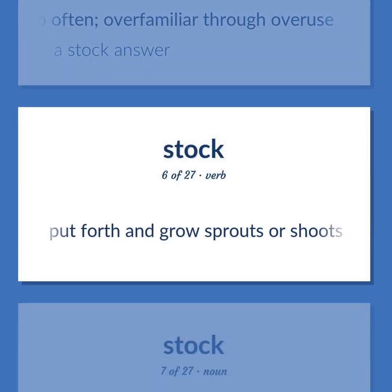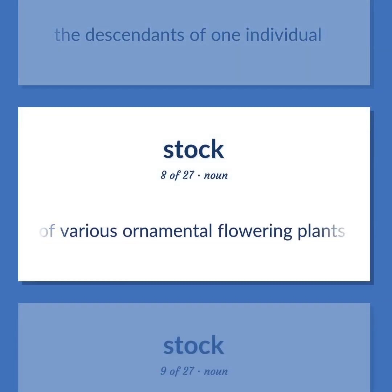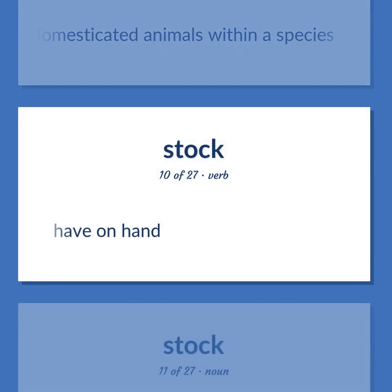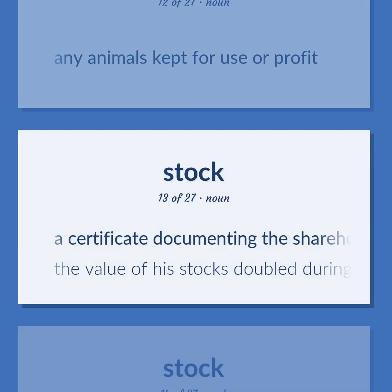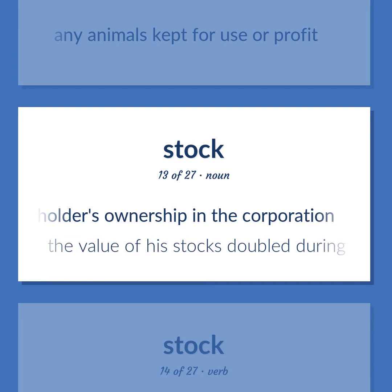Stock (continued): Put forth and grow sprouts or shoots. The descendants of one individual. Any of various ornamental flowering plants of the genus Malchemia. A special variety of domesticated animals within a species. Have on hand. A supply of something available for future use. Any animals kept for use or profit. A certificate documenting the shareholder's ownership in the corporation. The value of his stocks doubled during the past year.